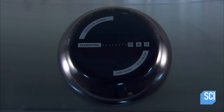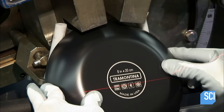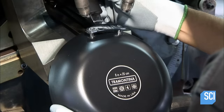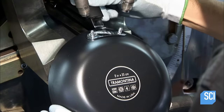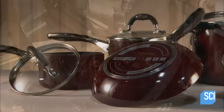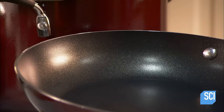A worker aims a laser and aligns it with lettering on the bottom, allowing him to punch holes in a precise location on the side of the pan. He slides pins into the holes and slots them through holes in the handle fitting. Using a ram, he flattens the pins to rivet the handle to the pan. Now, no matter what's cooking, cleanup should go smoothly.